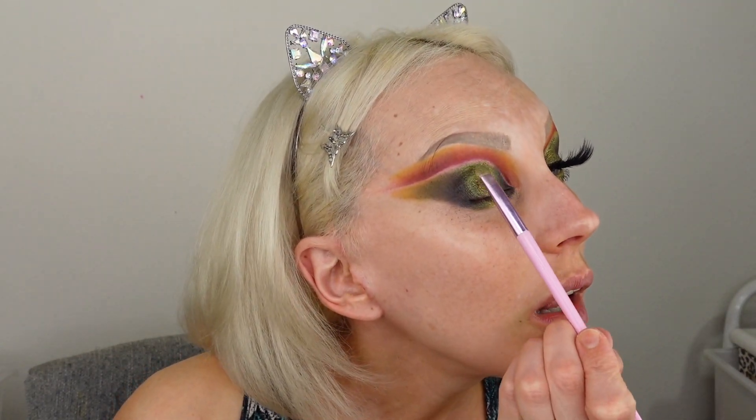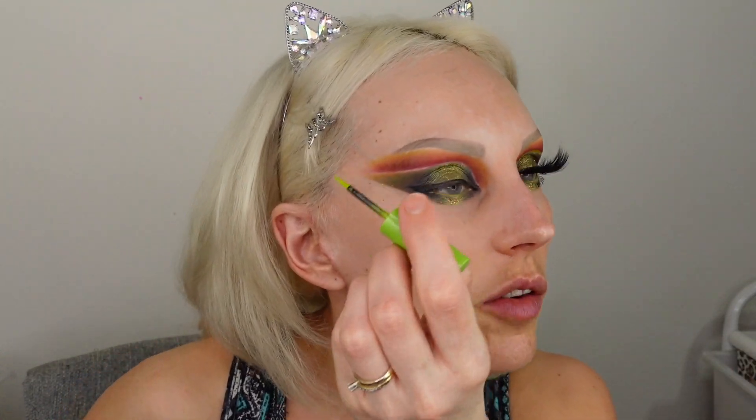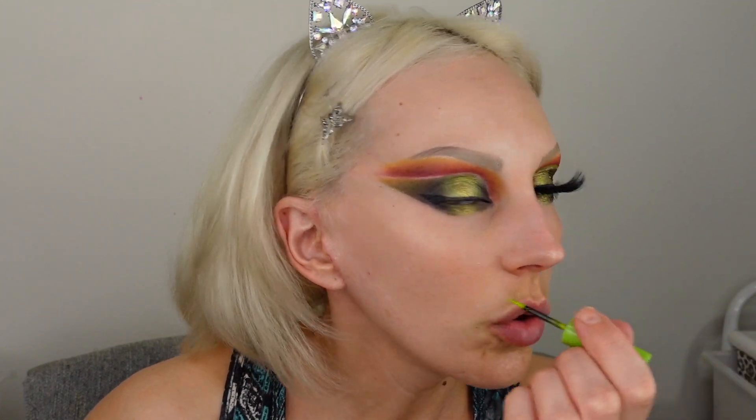For the waterline I'm using a Beauty Creations yellow pencil in the shade Lime Time — interesting that a yellow is called Lime Time since lime is supposed to be green. For the crease liner I decided to use Barium liquid eyeliner in Hi-Vis lime green — it's the perfect color for this and very easy to apply, and it doesn't make the look too overdone.